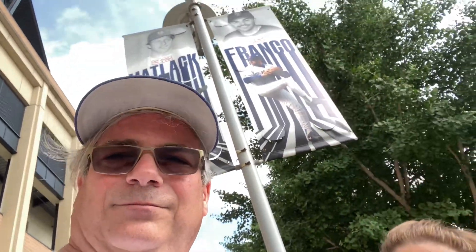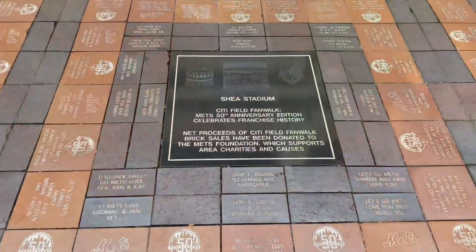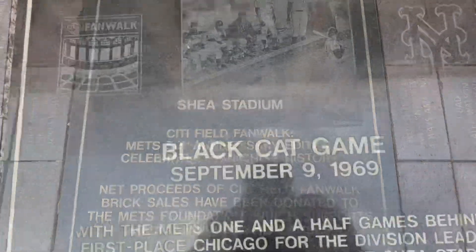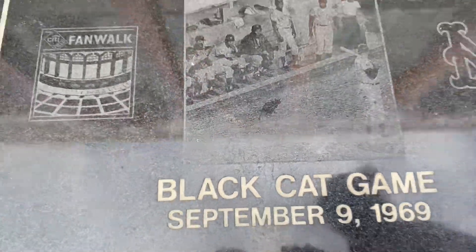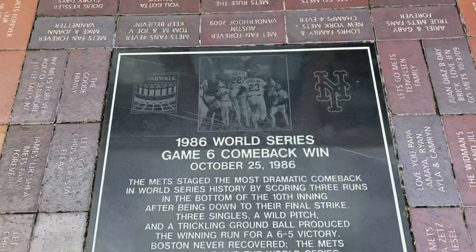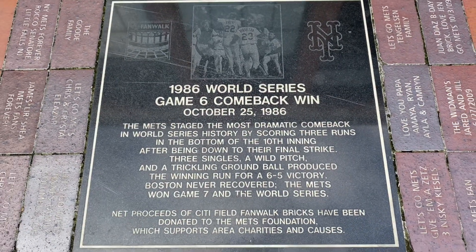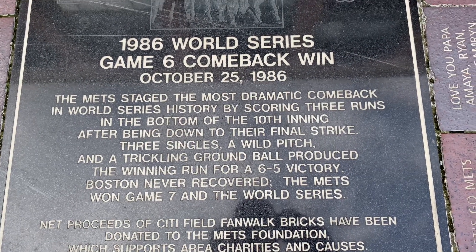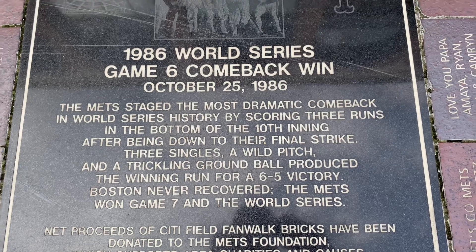I didn't want to make a lot of noise when I said this because I don't want to get in trouble, but this guy — John Franco. I hate him. There he is. The game six black — staging the most dramatic comeback in World Series history, scoring three runs in the bottom of the 10th, and then we all know what happened. Little roller up along first, behind the bag, against Bill Buckner. Here comes Knight and the Mets win it.